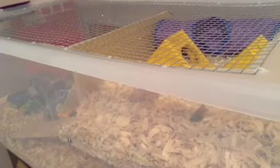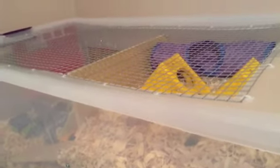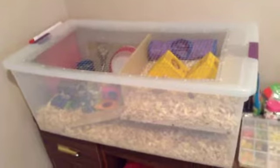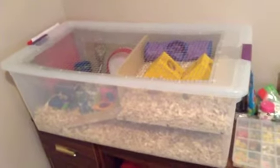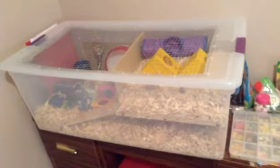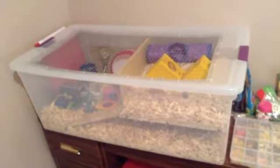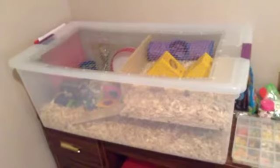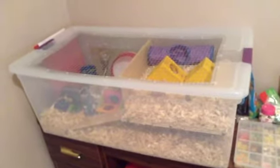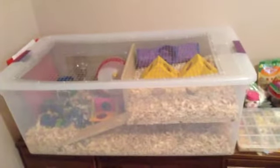I also realized I never, ever did a cage tour on Bagel's cage before, except for this very short video on introducing Bagel. But that wasn't even really a proper cage tour, so I'm doing my very first Bagel Cage Tour. I got Bagel on January 19th, so a pretty long time back, and I can't believe I still haven't done a cage tour yet. But guess what? It's here, so enjoy.